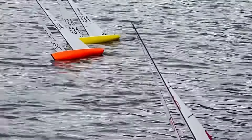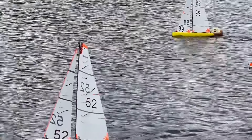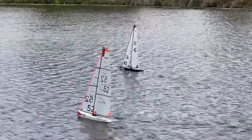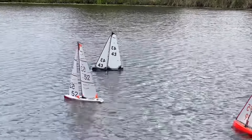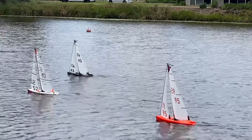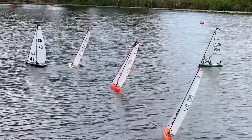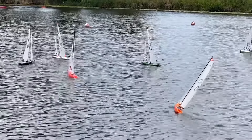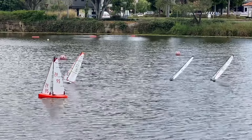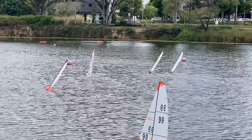5-2 follows suit as they make their way up towards the top mark. Conditions are quite variable at the moment with the breeze shifting around about 10-15 degrees and dropping in strength as we speak. You can see 5-2 has moved ahead, but that will be short-lived as 4-3 is moving quickly up the bay.